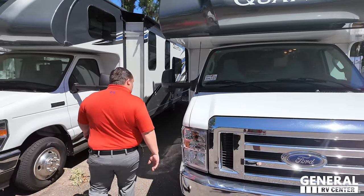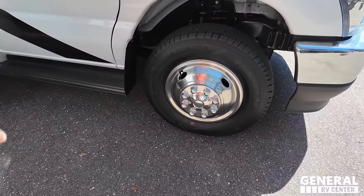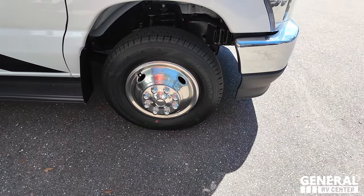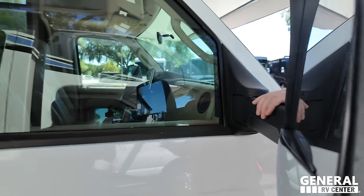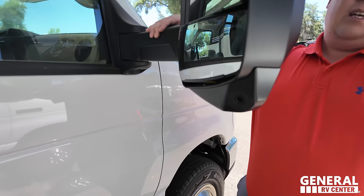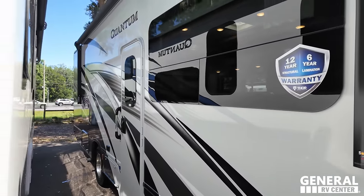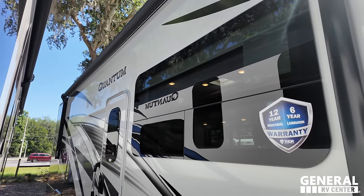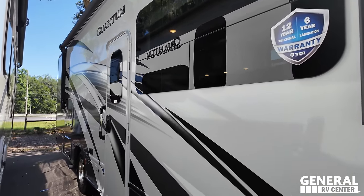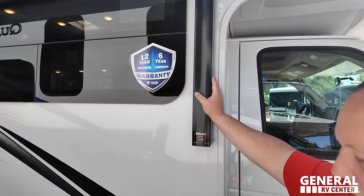It's a Class C motorhome, so it sits on the Ford E-450 chassis — look at that big emblem right there, built for tough. Coming down, you've got Hankook Dynapro LT 225/75R16 tires. There are mirrors on both sides with cameras integrated in them. It also has a nice graphics package, frameless windows, and a huge power awning with LED lights. And right here — Thor's 12-year structural warranty and 6-year lamination warranty.